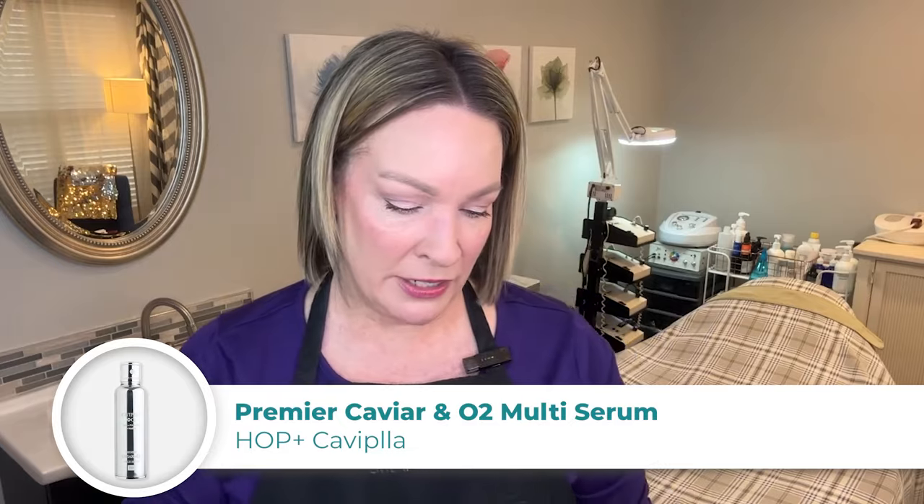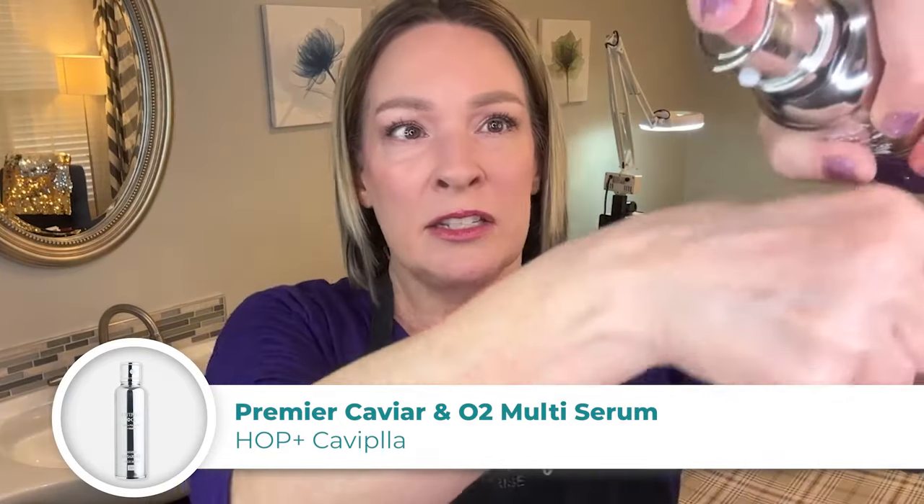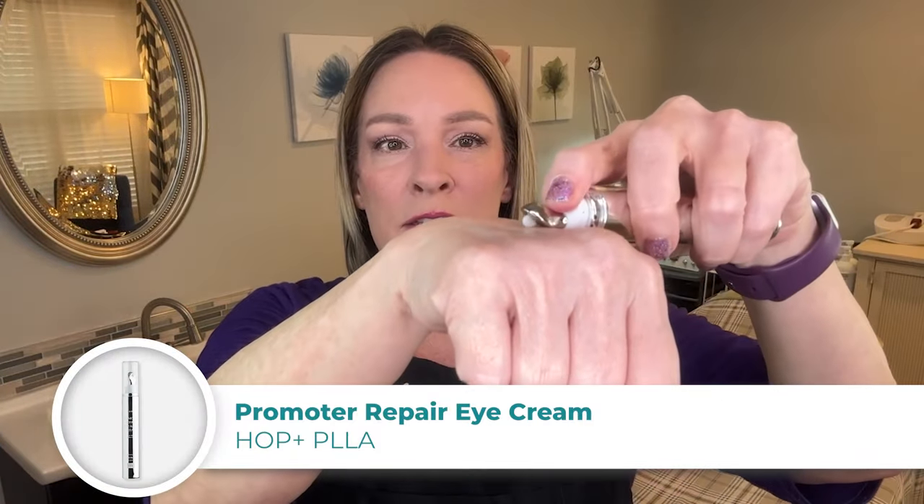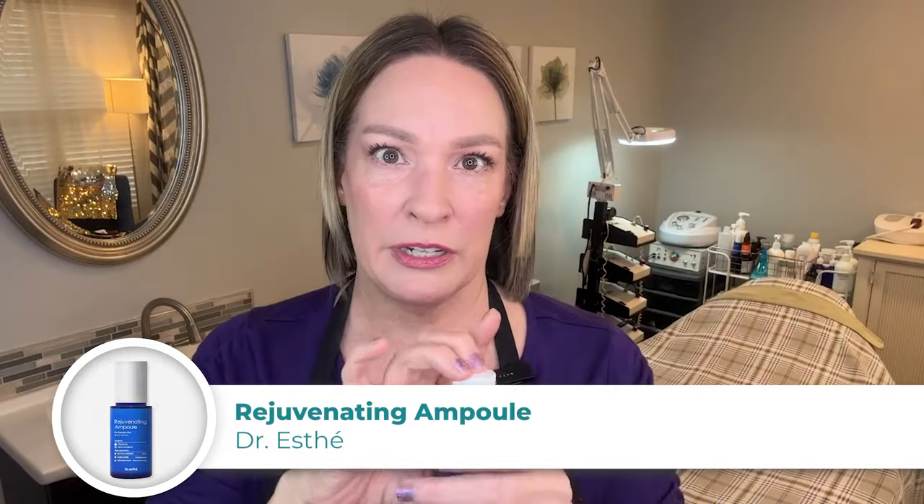We also have from the House of PLA their Cavie, which has caviar and snail mucin filtrate in it. It also has that sort of stretchiness to it. This is the Baby Cavie, Cavie Plus — also polyolactic acid. The eye cream, the Promoter Repair eye cream, has Snail Mucin Filtrate in it. And the last product that we sell is the Rejuvenating Ampule that also has Snail Mucin Filtrate in it.